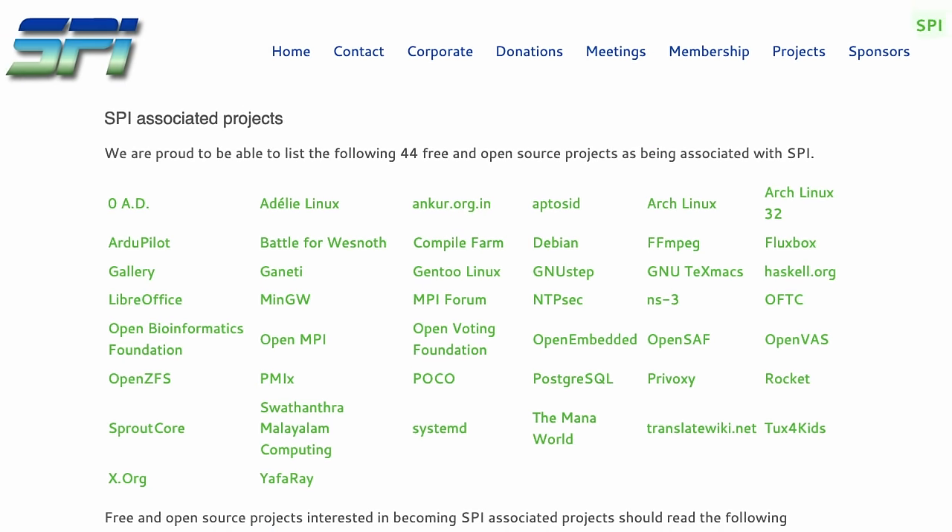Gen2 is joining many other projects associated with SPI. Projects already working with SPI include LibreOffice, FFmpeg, Xorg, Systemd, Arch Linux, and Debian Linux. Debian was actually the reason the SPI organization was started in the first place. SPI's mission is to help open source projects by handling their non-technical administrative tasks so they aren't required to operate their own legal entity.